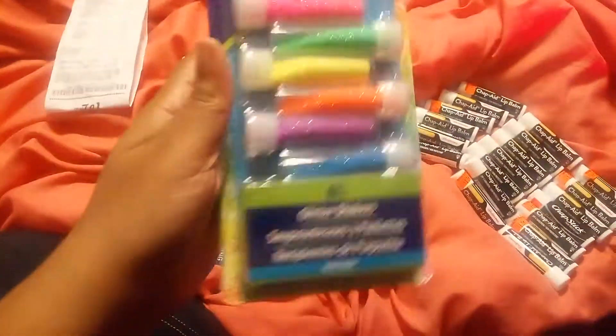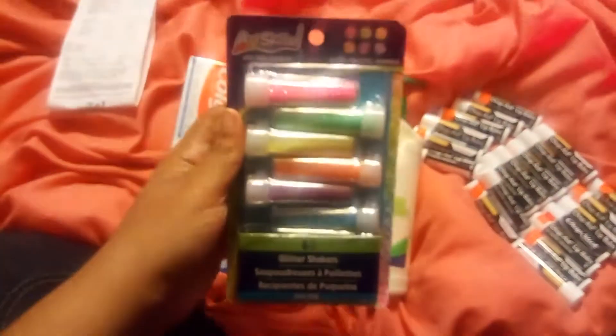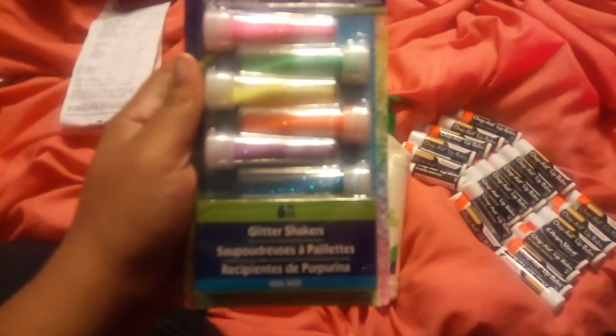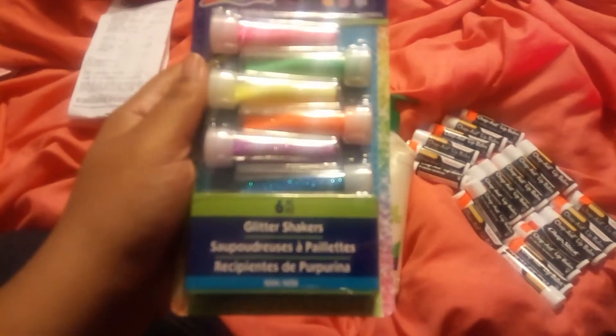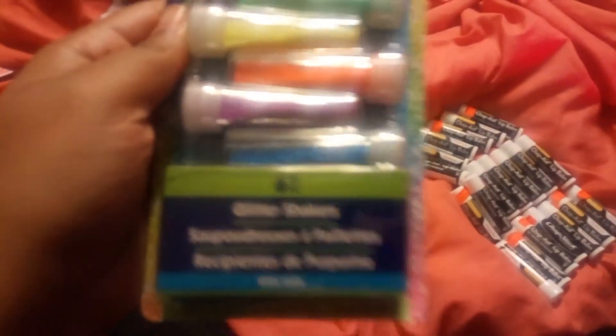These were on clearance — only the neon ones. You see right there where it says neon. These were on clearance at Walgreens for $0.50. And if you have a Cricut or you make cups, you already know how we go through glitter. These are $0.50, so check your stores. It's the ArtSkill brand, Neon.